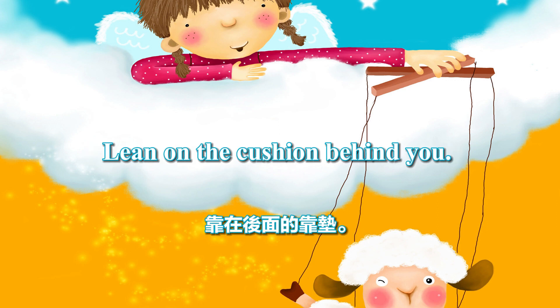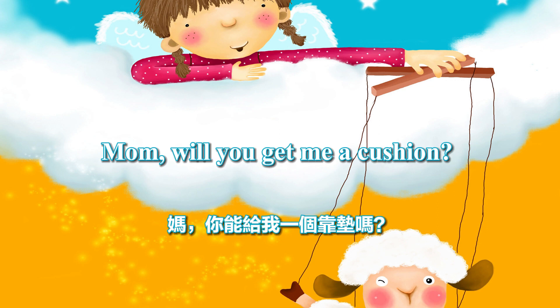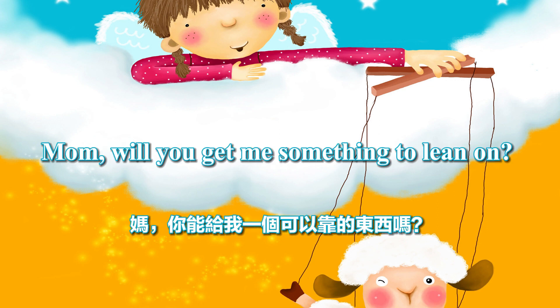Lean on the cushion behind you. Mom, the sofa's uncomfortable. Mom, will you get me a cushion? Mom, will you get me something to lean on?